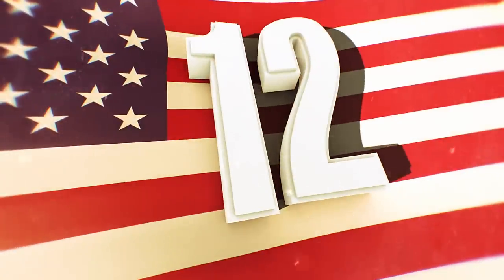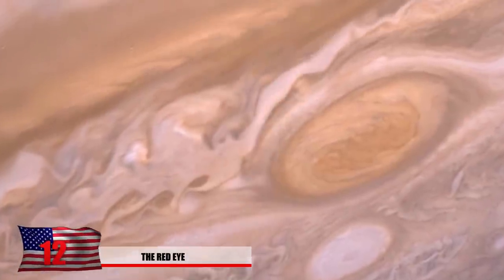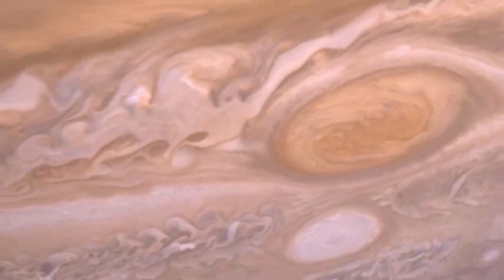Number 12: Red Eye. Imagine a massive hurricane three times the size of Earth. Located in Jupiter's southern hemisphere is the massive red eye, which is a continual, seemingly never-ending storm going on on this planet.